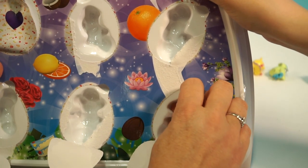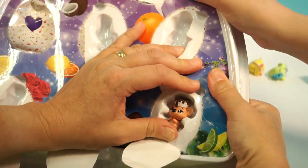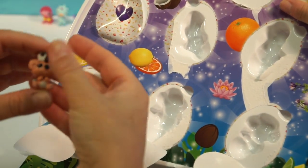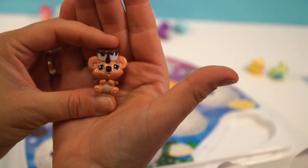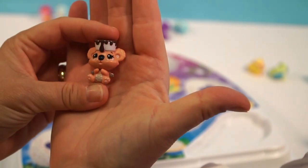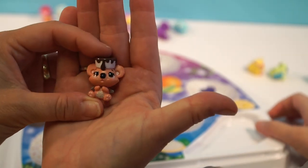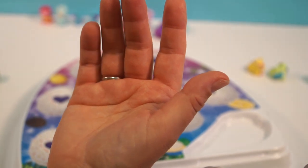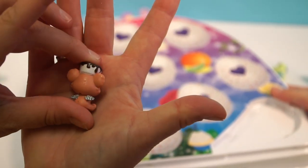Oh my goodness — is that a monkey? It's from Vanilla Valley. Look how cute this little mouse — or maybe a koala — is. It smells like vanilla. It's so cute — look at the back.